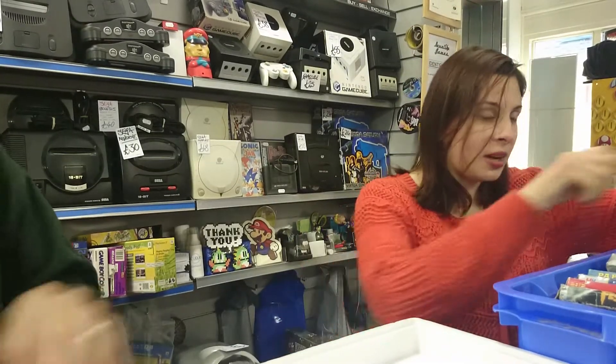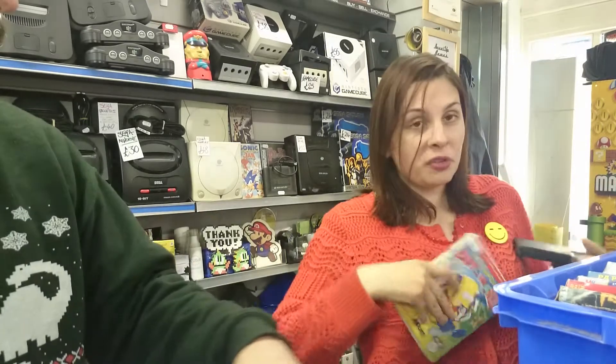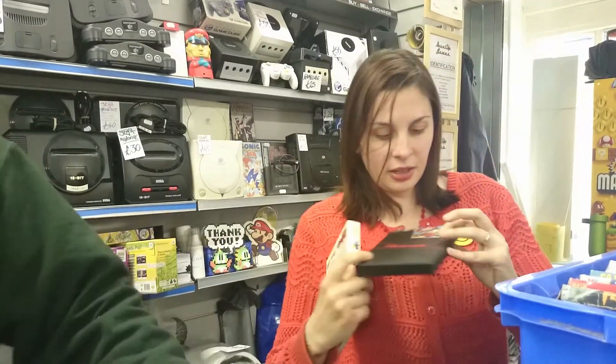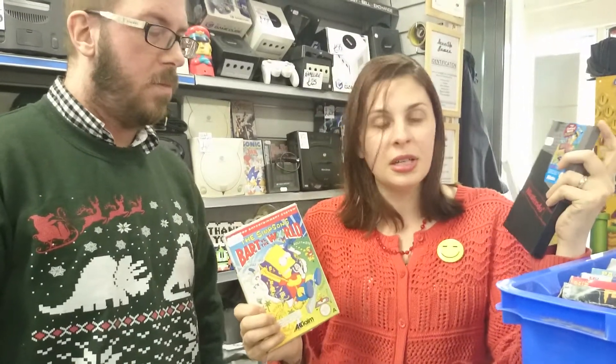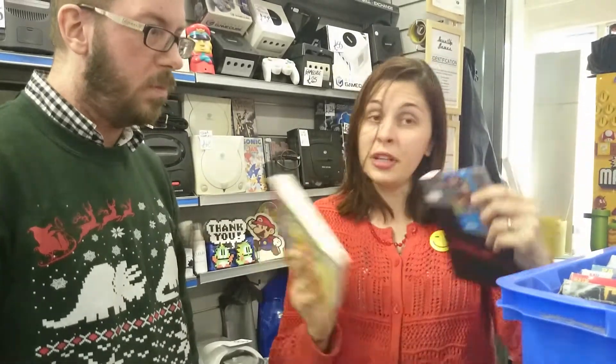Any Simpsons fans out there in the wide wide world? We've got a boxed copy of Bart vs the World and Bart vs the Space Mutants. Space Mutants is a lot easier to find — I've never really seen many copies of Bart vs the World here. But yeah, both are nicely boxed, clean and lovely.